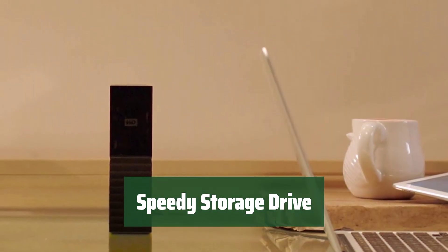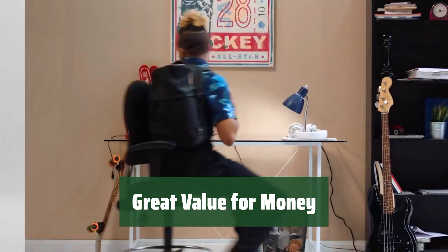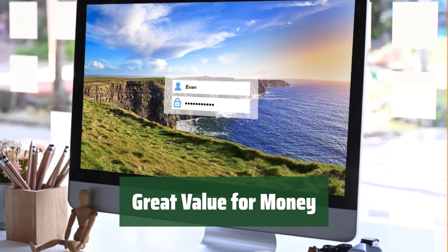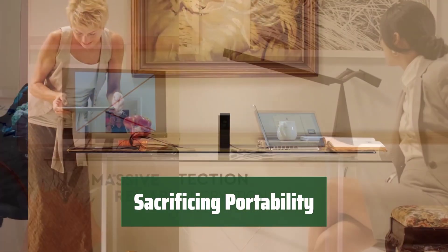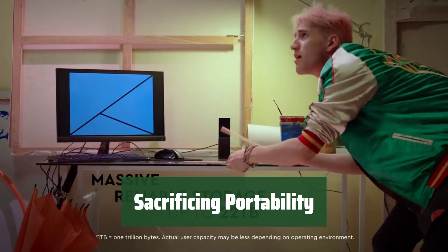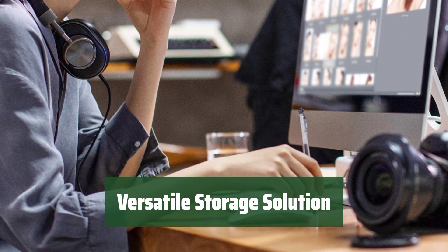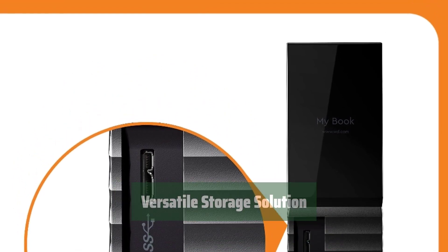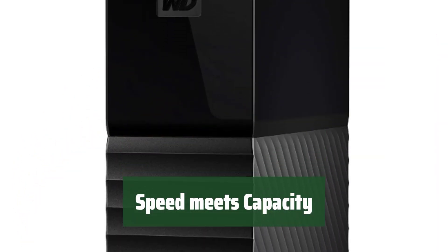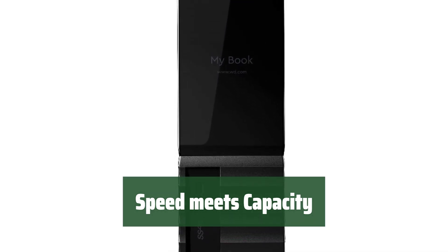This drive offers fast read and write speeds for its type, along with massive storage capacity options. Get the most out of your dollar with this drive's good gig-to-dollar ratio — it's a great investment for anyone in need of reliable storage. While this drive excels in space and speed, it may not be the most portable option; keep that in mind when considering your storage needs. Whether you're a professional needing massive storage or a casual user wanting fast access to files, this drive is a versatile solution. Experience the perfect balance of speed and storage — say goodbye to slow loading times and hello to ample storage space.